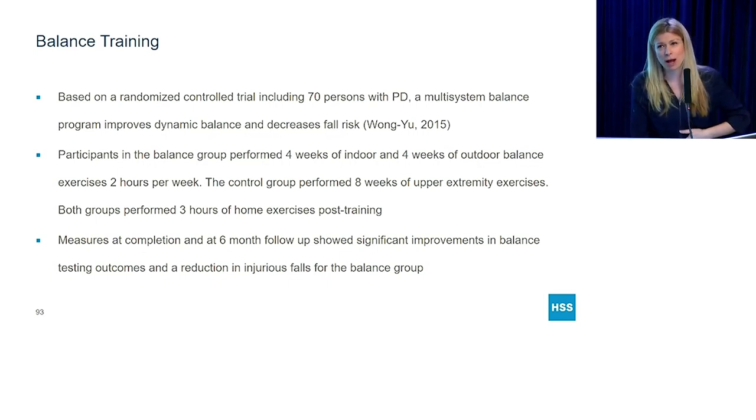Balance training is probably the number one thing my patients worry about — preventing falls and not feeling safe anymore. There was a fairly large study of 70 people with Parkinson's performing four weeks of indoor balance training and four weeks of outdoor balance training, two hours per week. They were compared to a control group doing eight weeks of upper extremity exercises, and both groups were given a home exercise program. At completion and at a six-month follow-up, there were significant improvements in balance and a reduction in injurious falls for the balance exercise group — a very positive outcome.